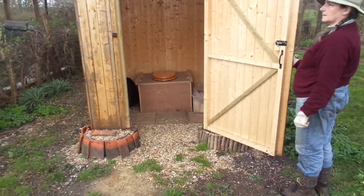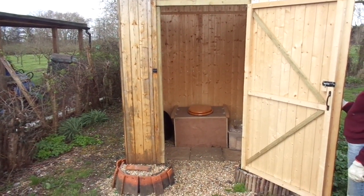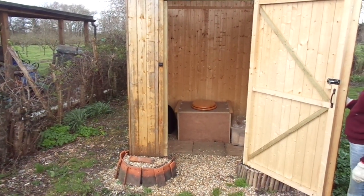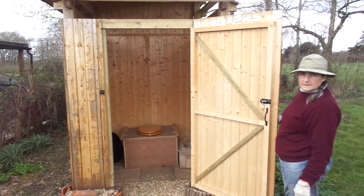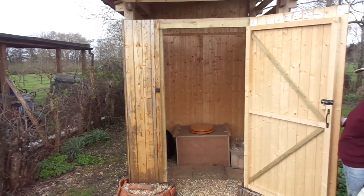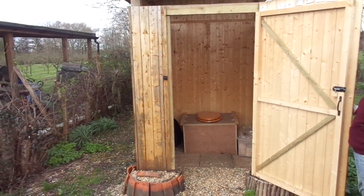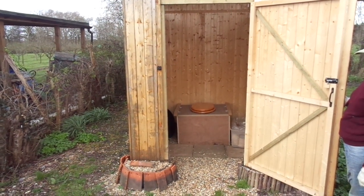This is our compost toilet, and today we're emptying these. How long have these been in use for, Julia? They've come out to two years. Two years, okay, and quite a few people have been out to the orchard, haven't they? I'm not going to be too vulgar about this, but anyway, this is our toilet facility.